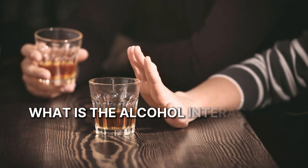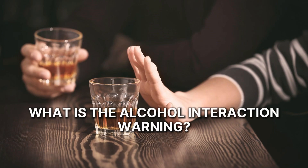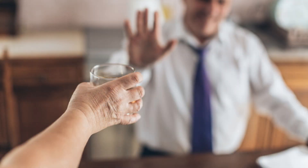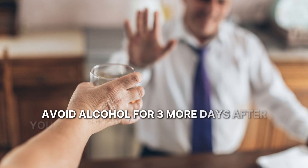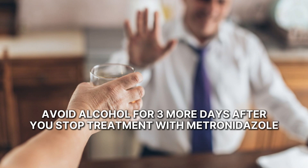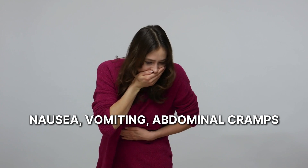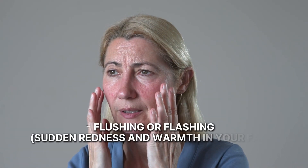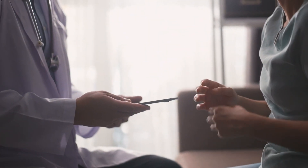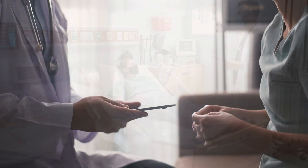What is the alcohol interaction warning? You should stop using drinks that contain alcohol at least three days before starting metronidazole. Also avoid alcohol for three more days after you stop treatment with this drug. This is because alcohol can cause side effects when used with metronidazole, including nausea, vomiting, abdominal cramps, headaches, or flushing — which is sudden redness and warmth in your face. If you drink alcohol, talk to your doctor about whether this drug is safe for you.